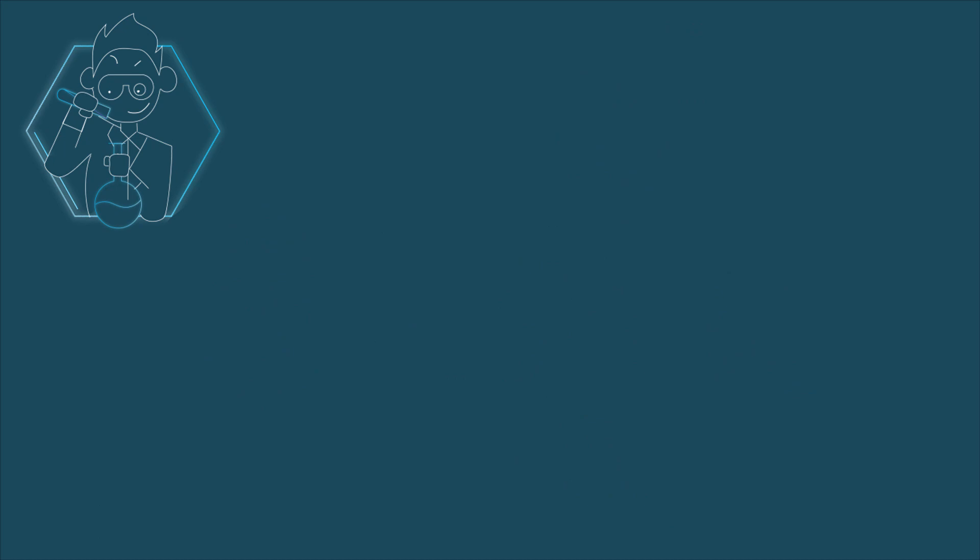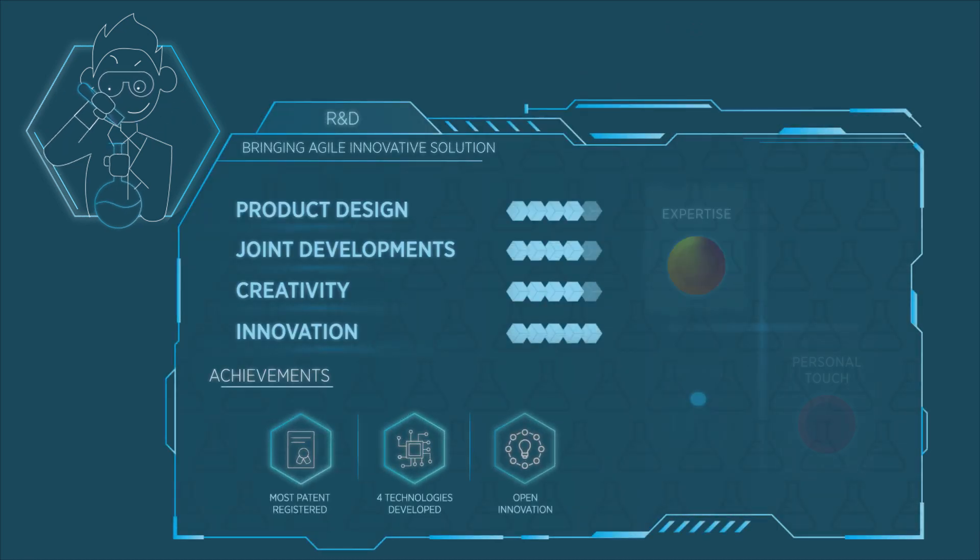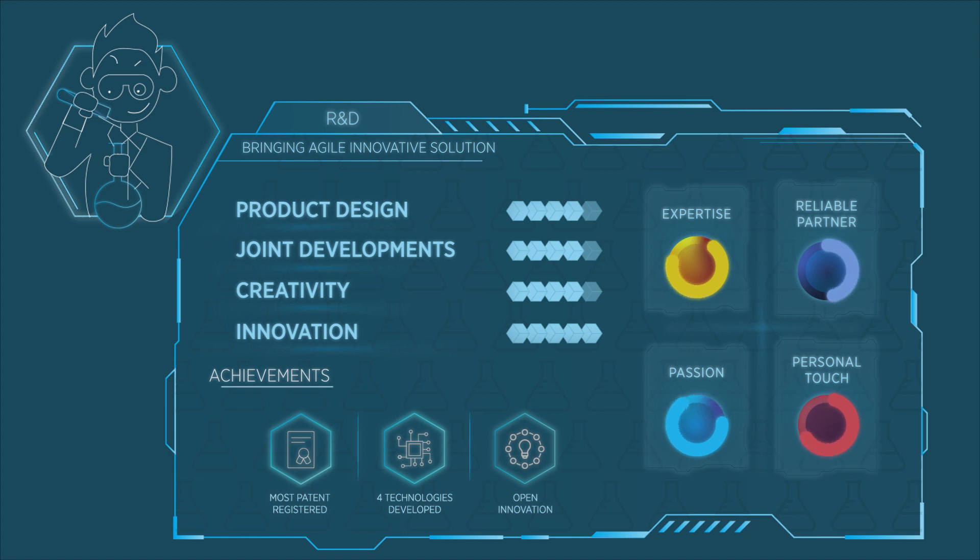And let's not forget R&D. Its expertise is really what drives the whole search for innovative new products, down to the very last detail imagined by the client. Of course!